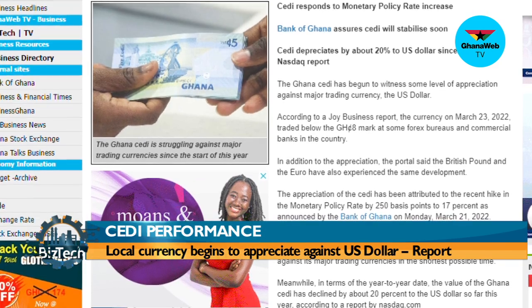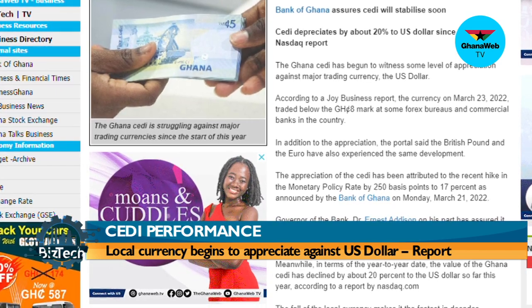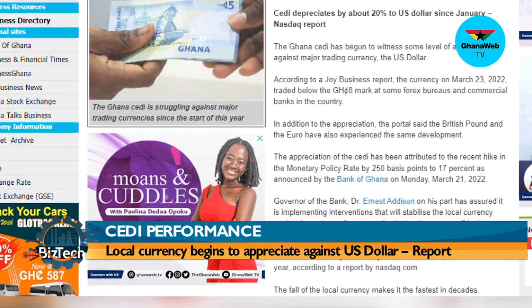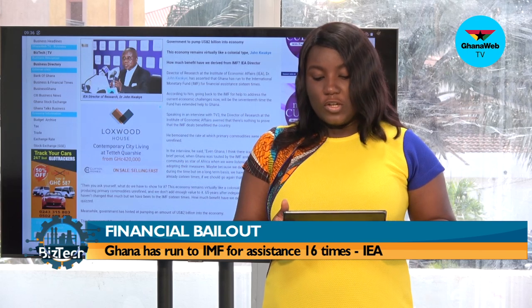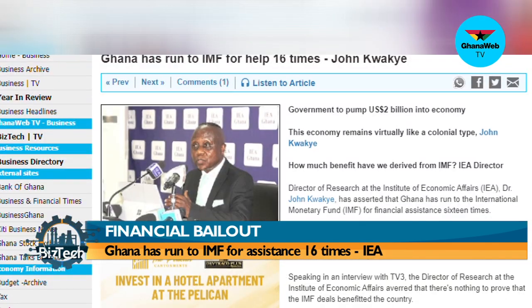Governor of the Bank, Dr. Ernest Addison, has assured he is implementing interventions that will stabilize the local currency against its major trading currencies in the shortest possible time. Director of Research at the Institute of Economic Affairs, Dr. John Kwache, has asserted that Ghana has run to the International Monetary Fund 16 times for financial assistance.